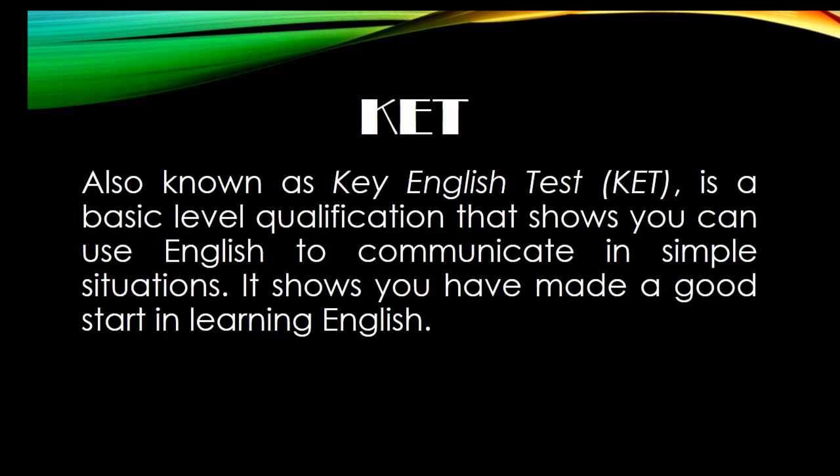I'm Maria Antonia and I'm from sixth grade. I'm Maria Jose, and this year we took the CAT test. Also known as the Key English Test, CAT is a basic level qualification that shows you can use English to communicate in simple situations. It shows you have made a good start in learning English.